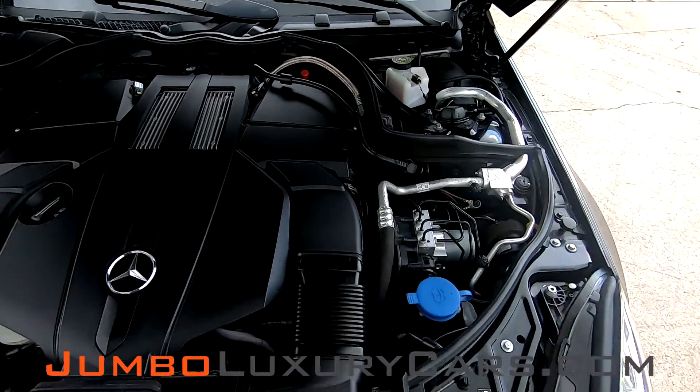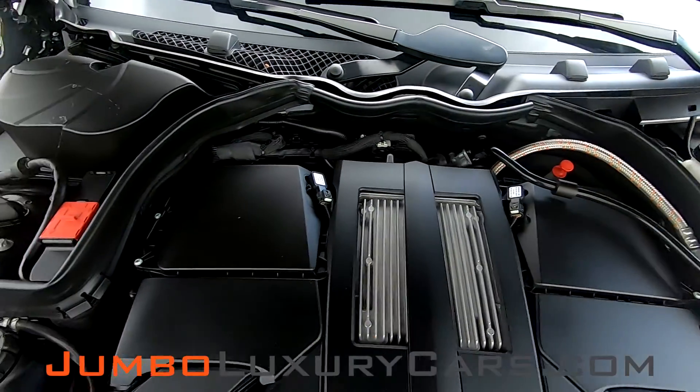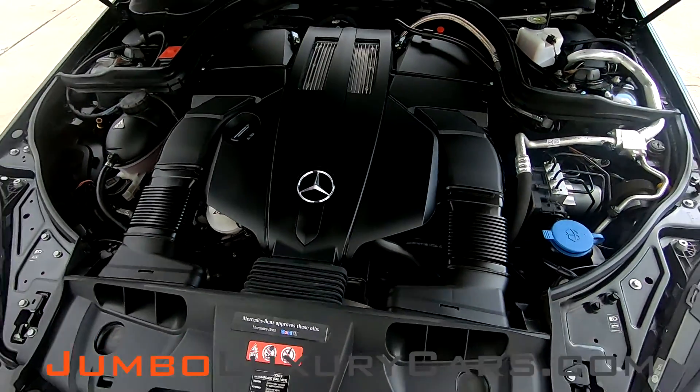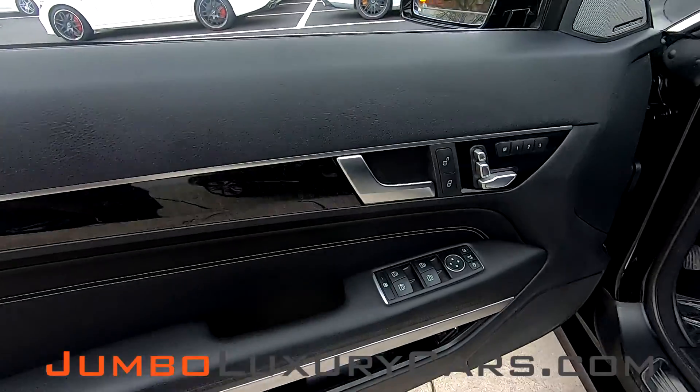Now let's check out under the hood. As you can see, everything seems to be in good working order. And now let's check out the interior of the vehicle.